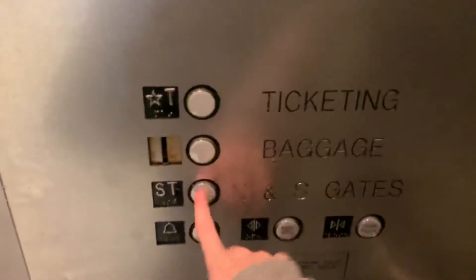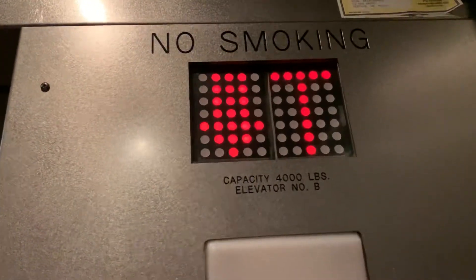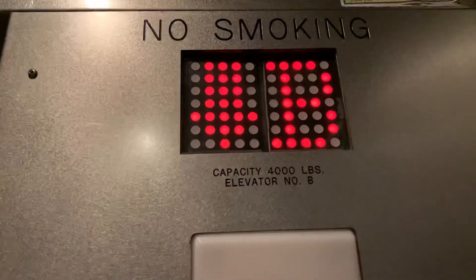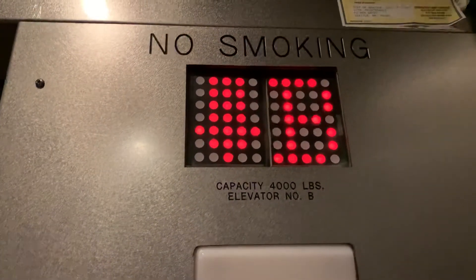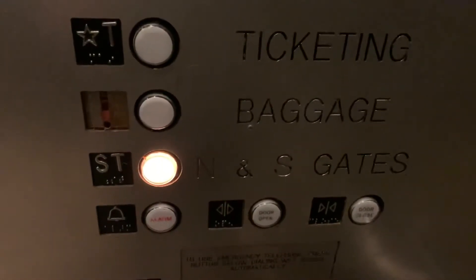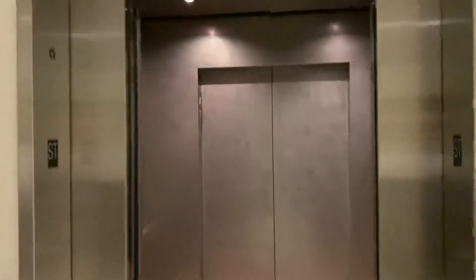We'll end this on the train level. I really like how the door closes when you push the button. Door sensors — and there it goes, and that'll be it.